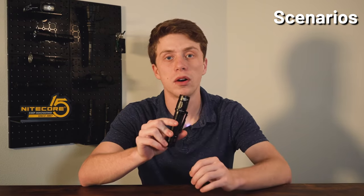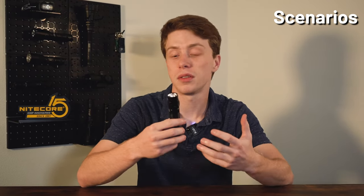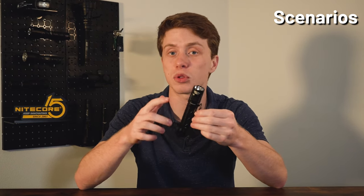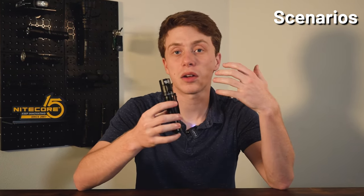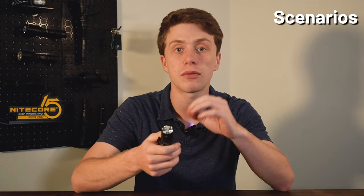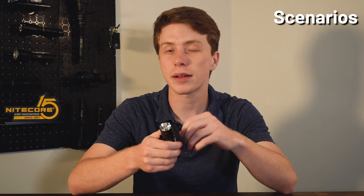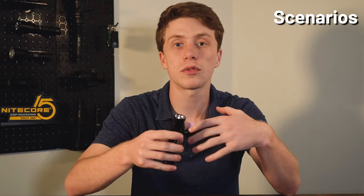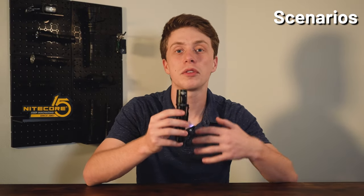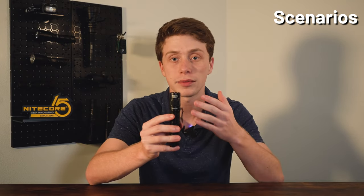The MH12 Pro is great for daily use as it's compact and has a two-way clip with dual clip channels, meaning you can carry it pretty much any way you want. Because of the bright outputs and very far range, it's also good for camping and hiking. And because there's a tactical mode, you can use it for patrol or to survey a piece of land. Overall, the MH12 Pro is the epitome of a modern, affordable, dependable, and very bright everyday carry flashlight.